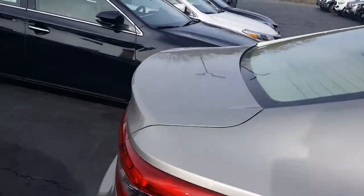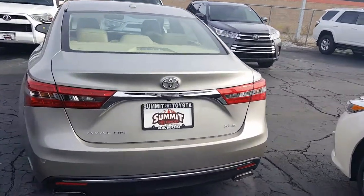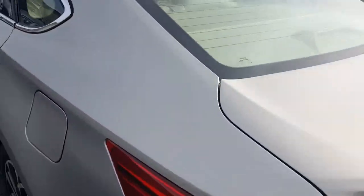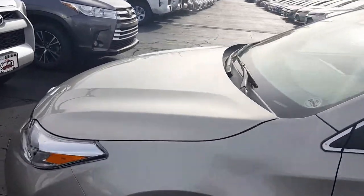Don't forget about the Summit savings, along with Toyota Care, which gives you five years, 50,000 miles of free oil changes. My name is John Heslip, Summit Toyota. My phone number is 330-572-4809.